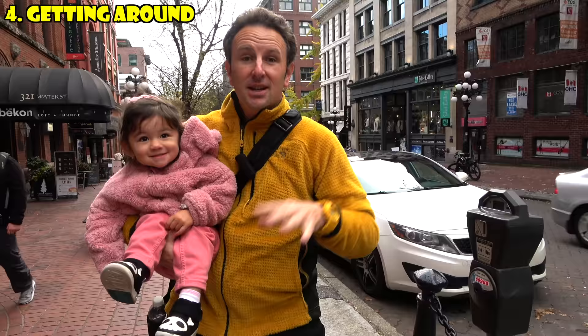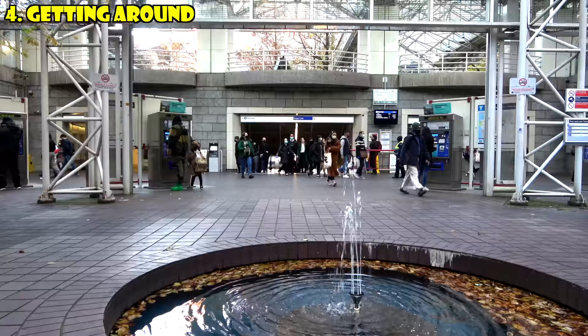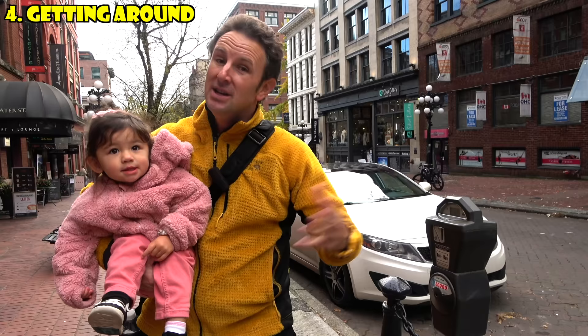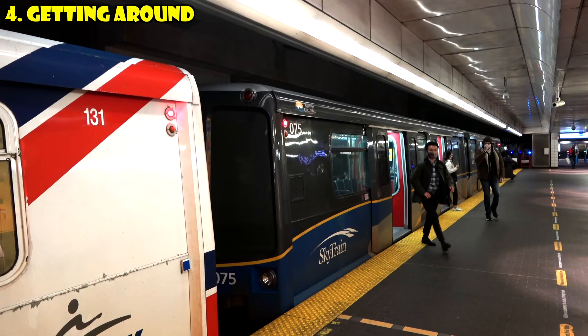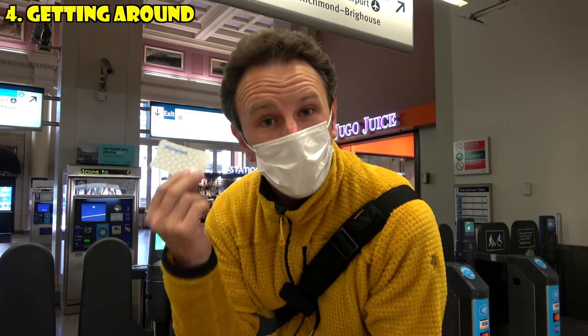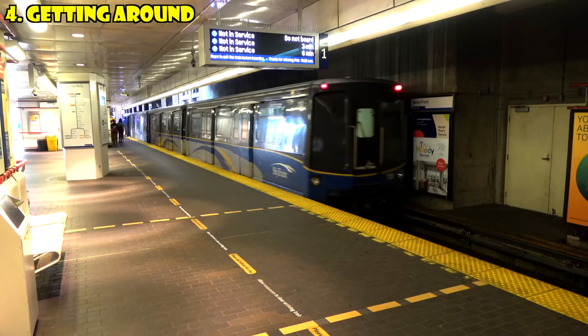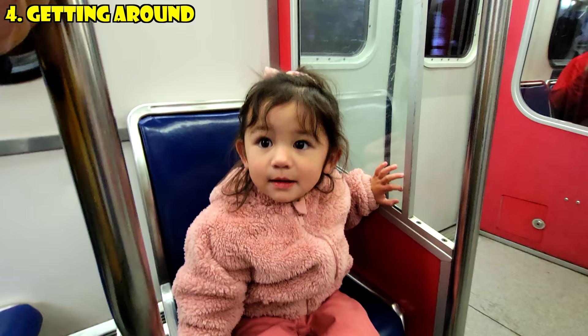The fourth thing to know is about getting around Vancouver. It has a really good public transportation network with buses and the SkyTrain, which is elevated most places and runs underground in the city center. The Compass Card may look like a paper card you'd insert somewhere, but there's no slot — you just tap in and tap out. It's clean, efficient, and the trains come pretty quickly.